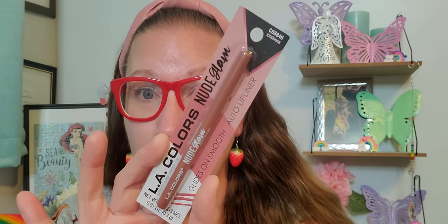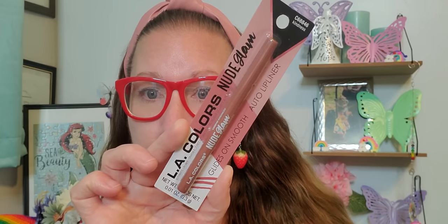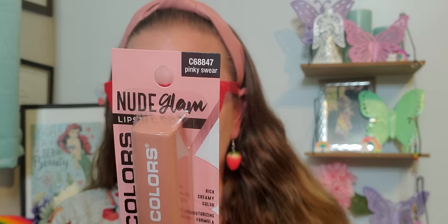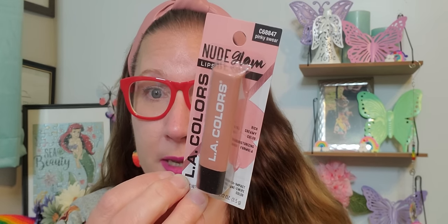Now let's get through the last couple of products — this is the LA Colors line and these are all nudes. That was what the whole display was about — nude colors. I picked up this lip liner that is just such a gorgeous shade, called Kindness. I really loved that so much — it glides on smooth. It is an auto lip liner, nude glam. Then for the lipstick to go with that liner, this one is called Pinky Swear — rich, creamy color, moisturizing formula. I think it's going to look really pretty with that particular liner.